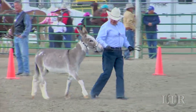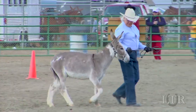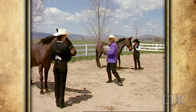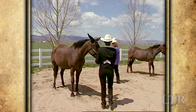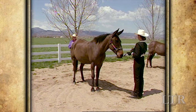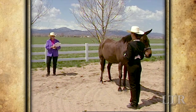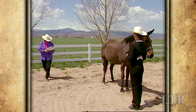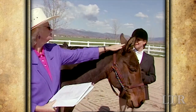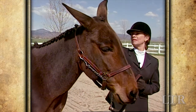Showmanship is an art form that enables you to show your equine before a judge to the best advantage. Remember, the judge wants to see your animal's confirmation, soundness, and way of going, so you must learn to show your equine in a manner that will bring out his natural grace and beauty as he stands or moves. Your manners and actions will reflect the time and effort you have spent in preparation and training.